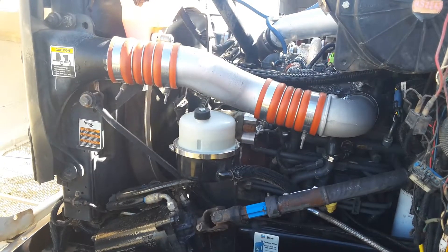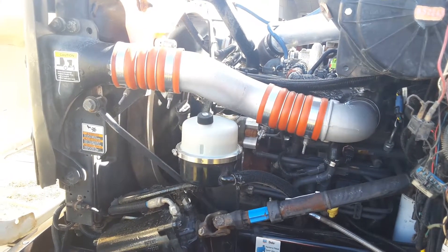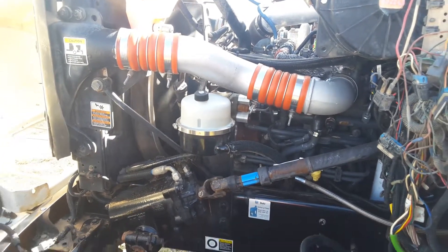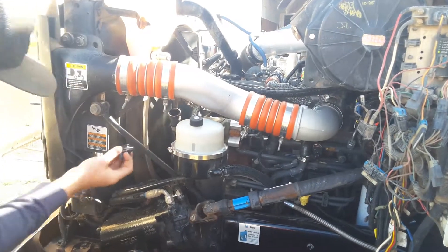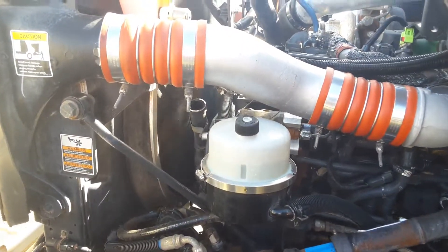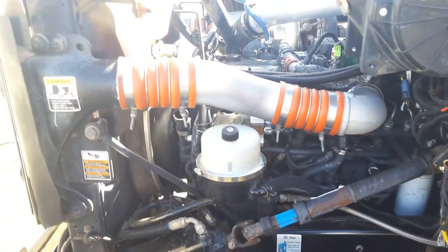There's 188,000 miles on this cherry, not a leak on it. We're going to show you the blow-by now — none, just as expected. The engine is clean, you can eat off of it.